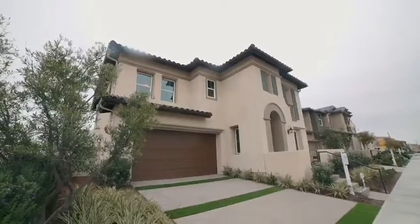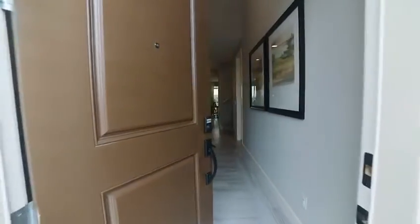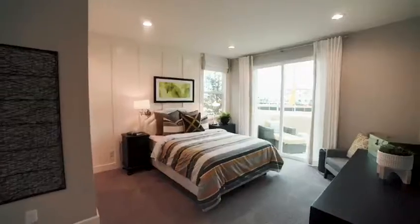Welcome to this brand new gem in Chula Vista, where everything is built brand new for you. Built by Cornerstone, called Cabria.